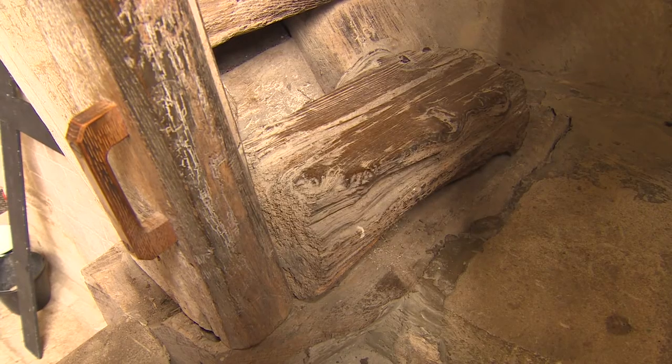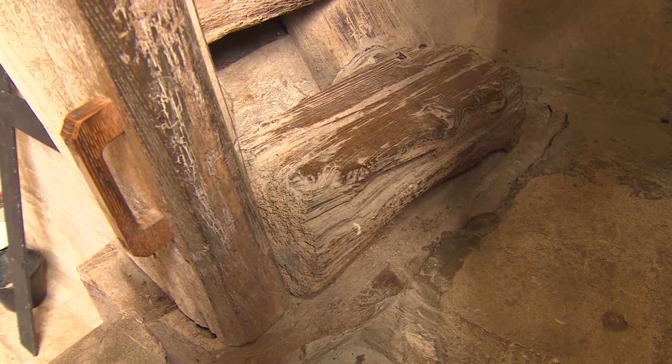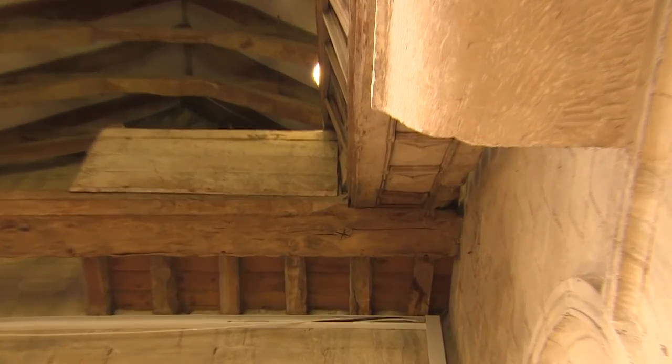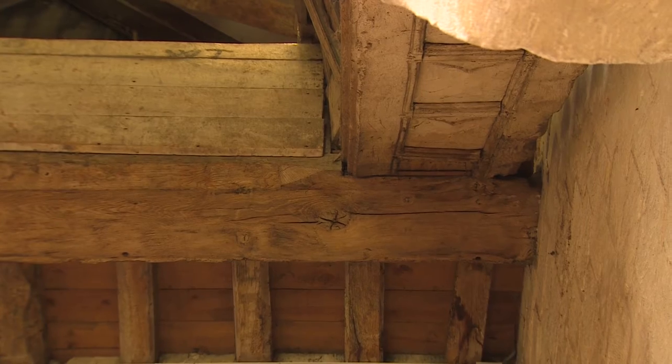I was asked to come in and look at an ancient staircase and I must admit I was bowled over when I saw it, because it was absolutely nothing like I'd ever seen before. There are no illustrations of similar staircases — it was a completely novel piece of woodwork.